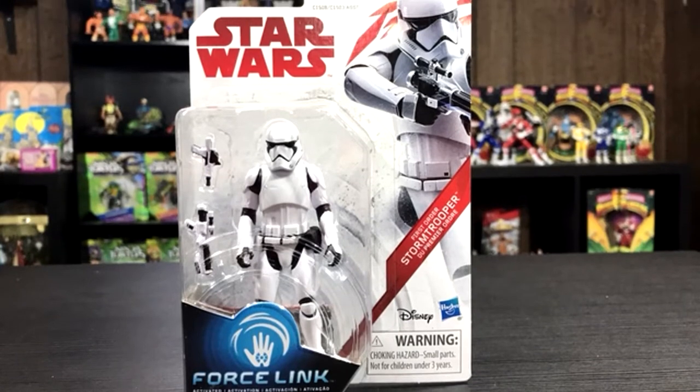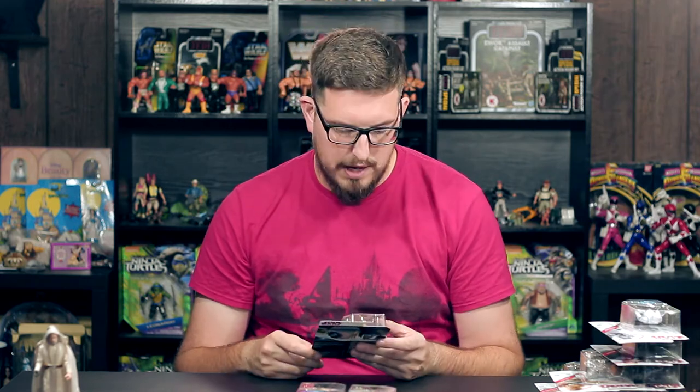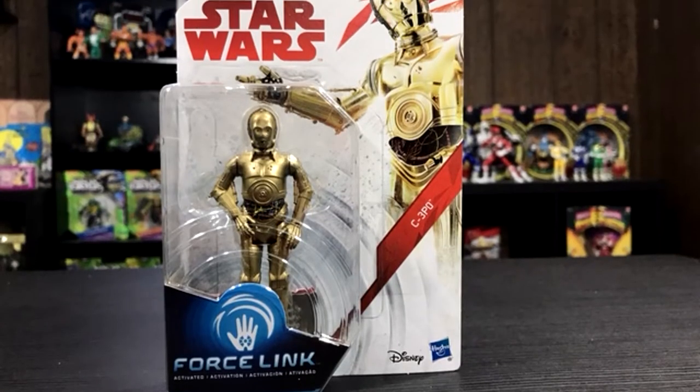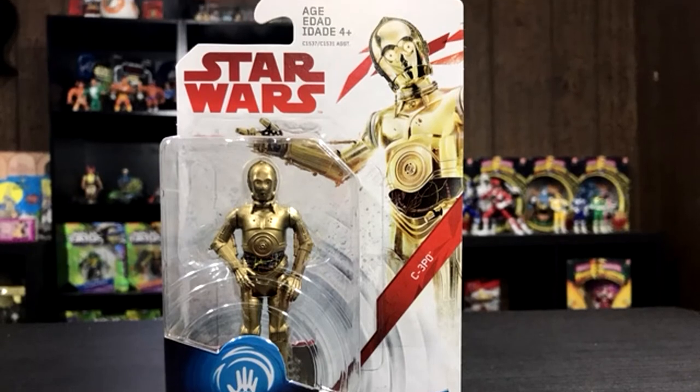Let's jump to the First Order Stormtrooper. I'm not sure if it's a repack from The Force Awakens — it could be. He comes with his pistol and his blaster. And then what's a Star Wars line without a C-3PO figure? No accessories, but the paint looks good. The paint on the wires on the midsection looks great. I like the pose.